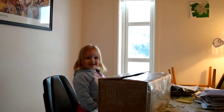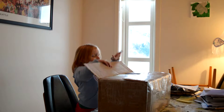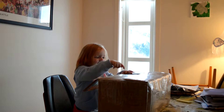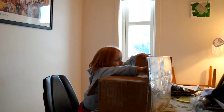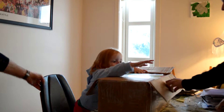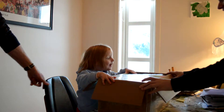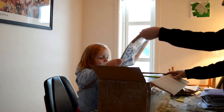Okay, open it. Oh, let's go! What is it? Let's go! Wow!